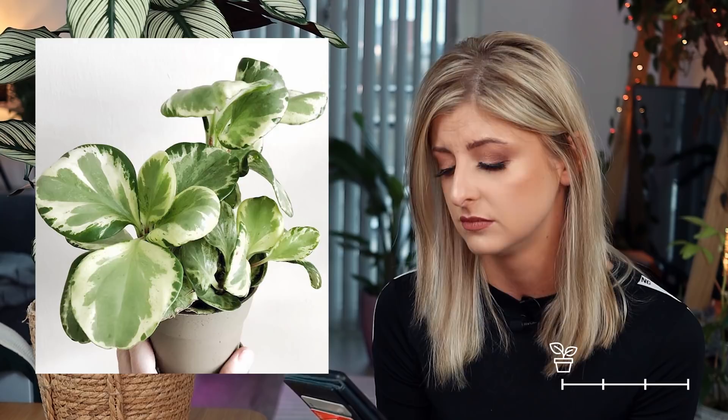Next on the list in uncommon is the Peperomia obtusifolia — and I'm showing the variegata one, but there is obviously a green one as well. I just thought I'd show the variegata to spice it up a little bit. It appears to be pretty popular in the peperomia world. I do see a lot of people owning it, a lot of people looking for it. It's not too difficult to find either.